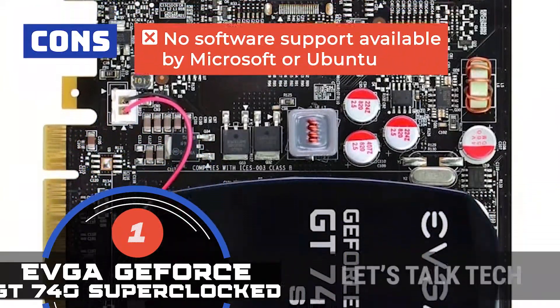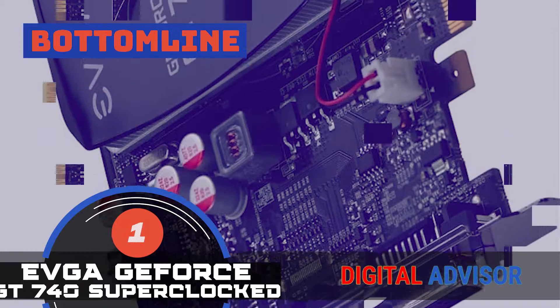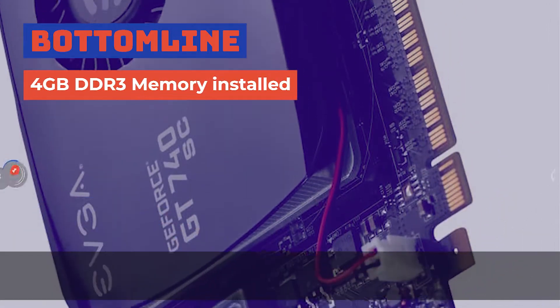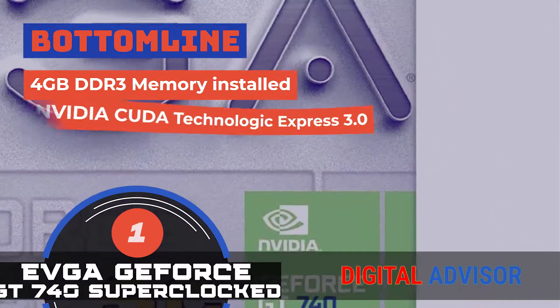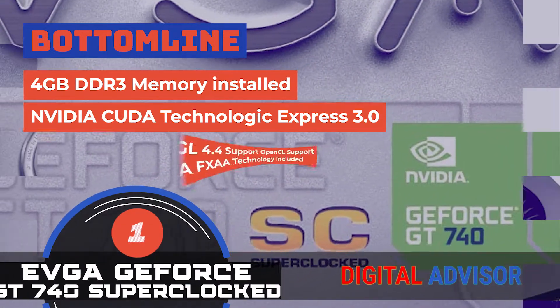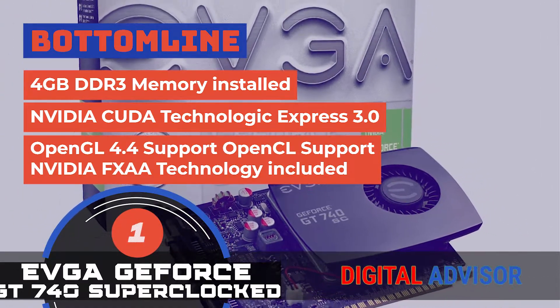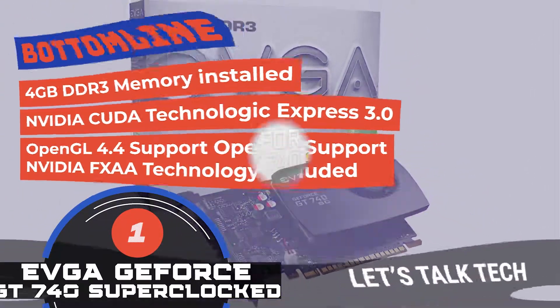You can also watch videos and pictures in HD resolution with NVIDIA Pure Video HD technology. However, there's no software support available by Microsoft or Ubuntu. The bottom line is, it has 4GB DDR3 memory installed, supports NVIDIA CUDA via PCI Express 3.0, and comes with OpenGL 4.4 support, OpenCL support, and NVIDIA FXAA technology included.